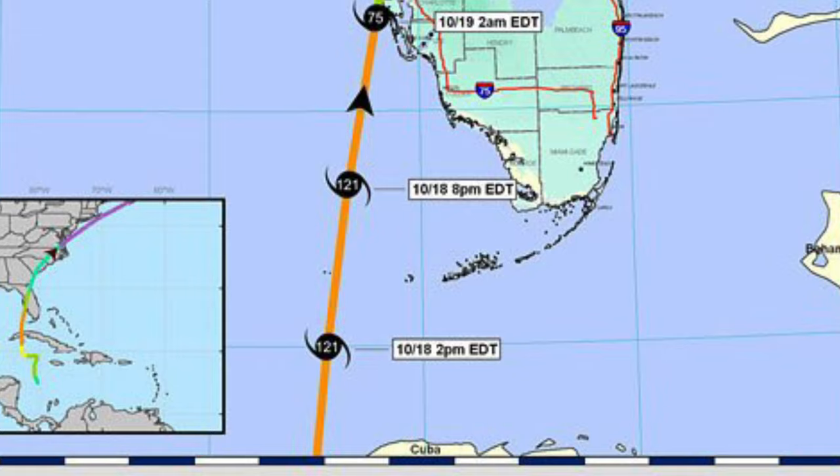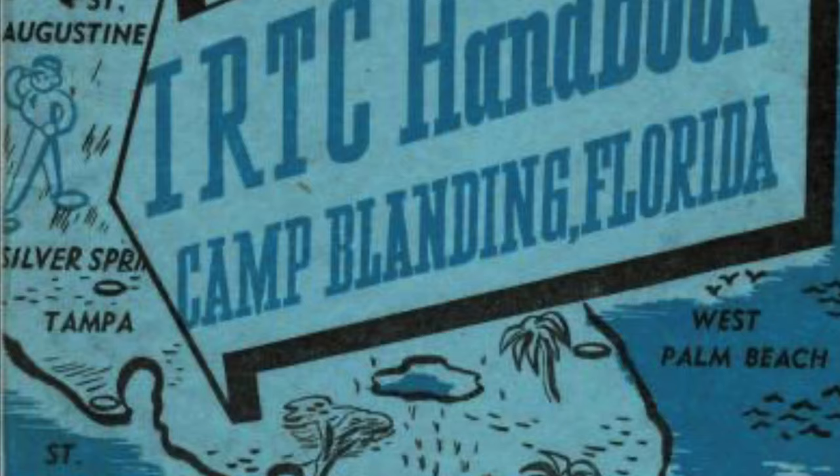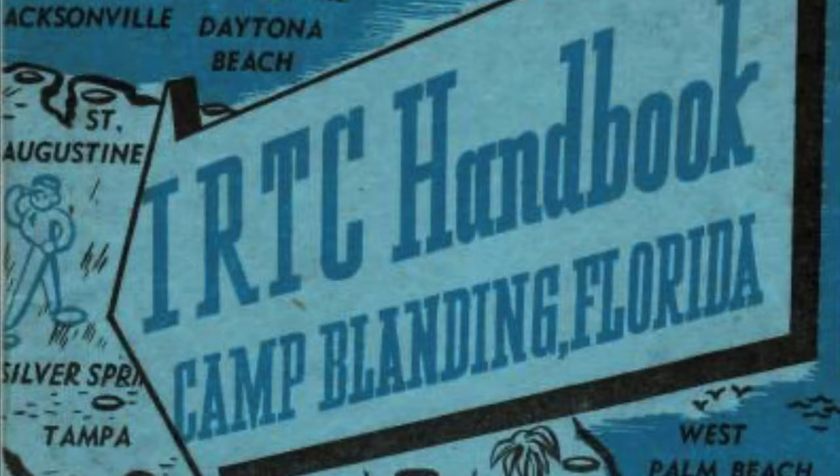The hurricane then weakened somewhat as it passed over the Dry Tortugas and reached Florida near Sarasota as a Category 2 hurricane on the 19th of October. Camp Lansing lay right in the path of this storm. By October of 1944, Camp Lansing was serving as an infantry replacement training center, with a training capacity of 65,000 — a very large post.